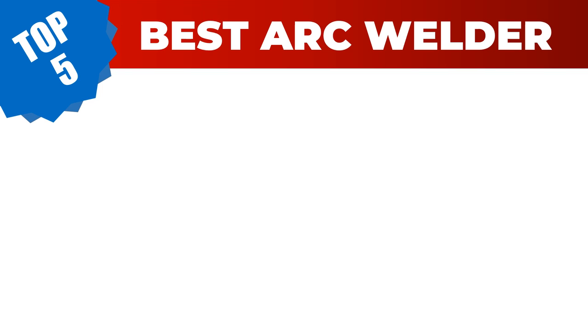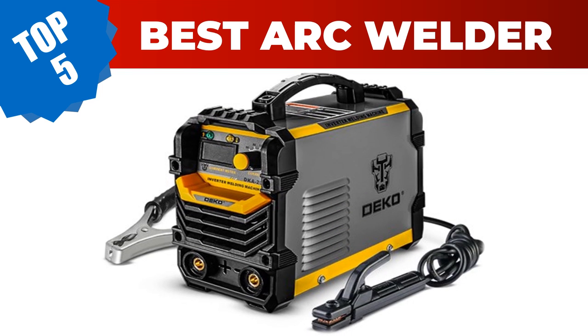Are you searching for the best arc welder? Hey guys, I am Ratul Khan. I have been working on AliExpress products for about three years. Hopefully my experience and guidelines will help you make the best product choice. Today I am going to review the top five best arc welders in 2023. For more info and updated pricing of the products mentioned in the video, make sure to check the links in the description below.